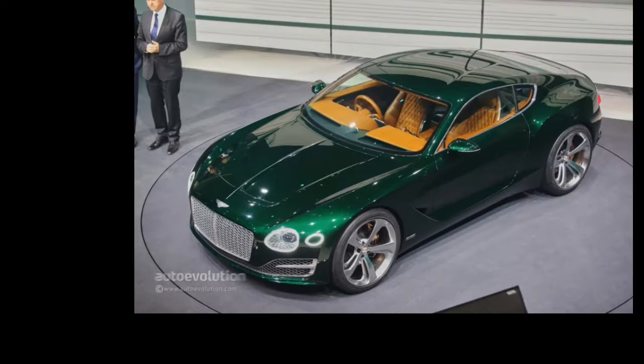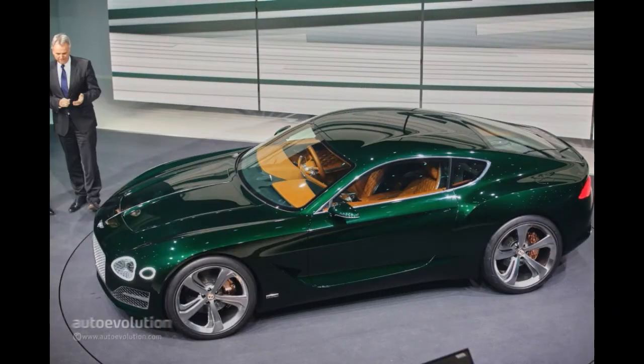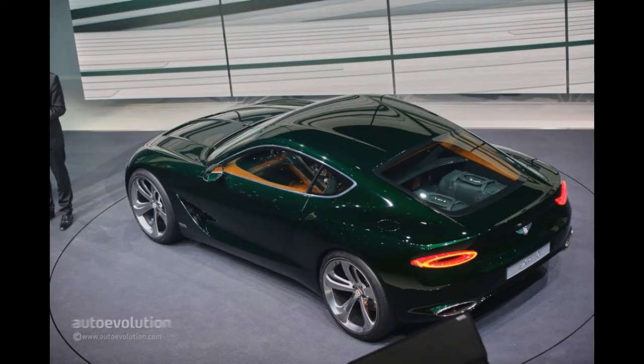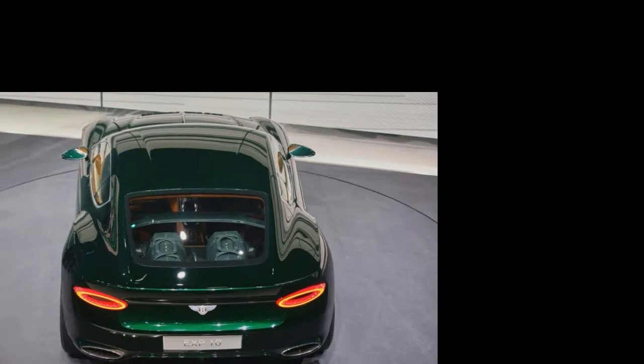The Volkswagen Group held its already traditional Volkswagen Night before the doors of the Geneva Motor Show are officially open for the media. During this show, they brought out their newest models, and the biggest surprise of the evening was the Bentley EXP10 Speed 6 concept that stunned the crowd.